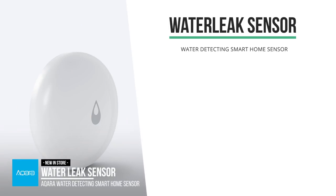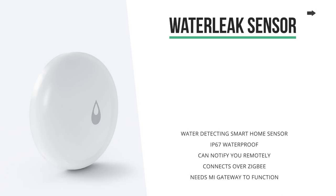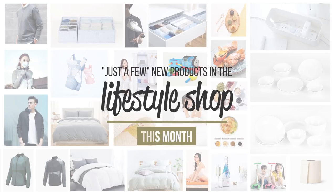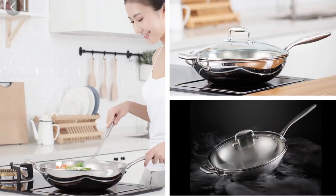Then we saw the Aqara WaterLeak sensor make its way to the store this month. This smart home water detector was crowdfunded about three months ago — I've done a video about it if you want to check that out. Unfortunately this month we haven't seen a lot of new smart home products, which was a bit of a bummer, but we did get to see a whole bunch of lifestyle products, like this wok, making the line of pots and pans in the Mi Home Store even bigger.